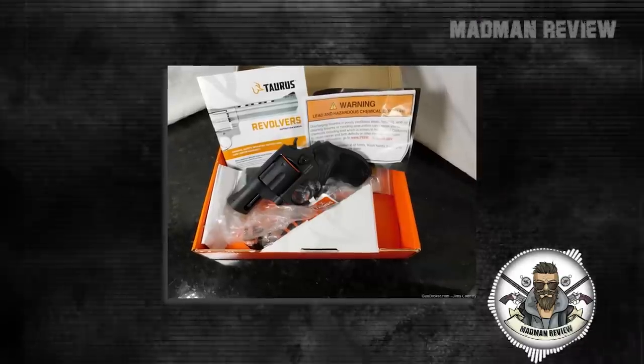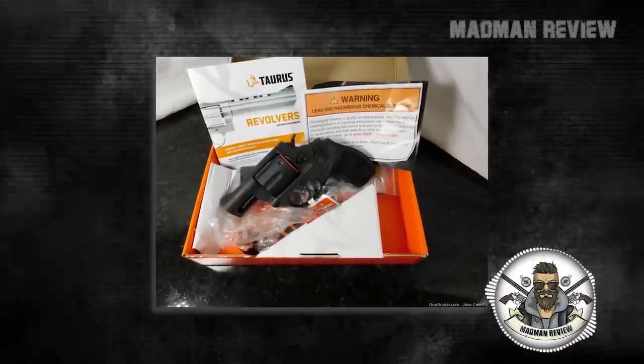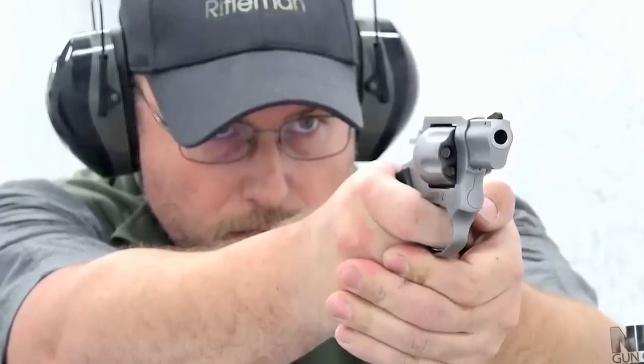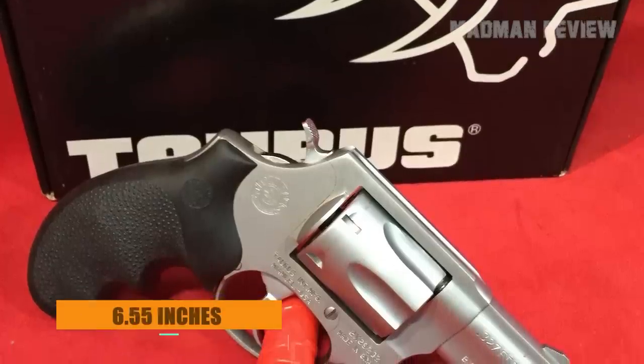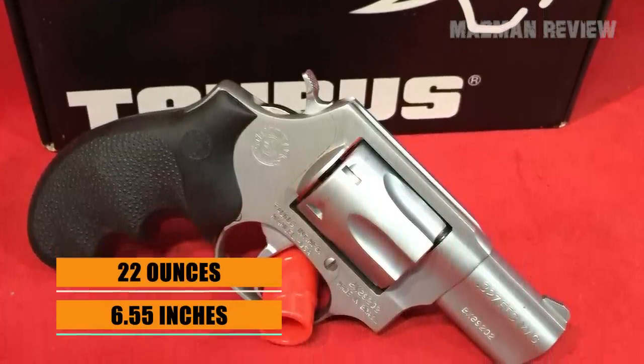The Taurus .327 can be had in matte black or stainless steel. Aiming is done with a front serrated ramp sight and a no-snag rear sight channel, which allows for quick and clear target acquisition. The front sight is removable so you can swap it out if necessary. The overall length is 6.55 inches for the short barrel version, and the unloaded weight is 22 ounces.